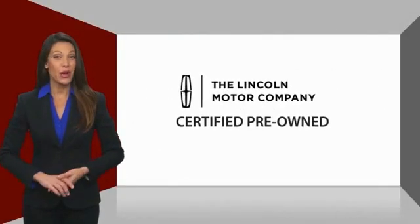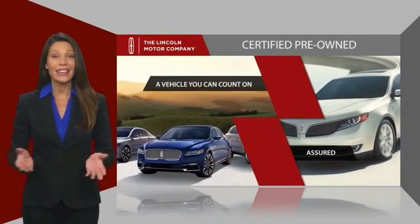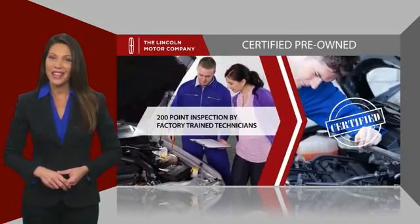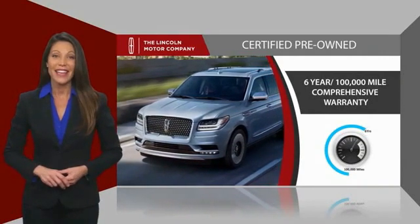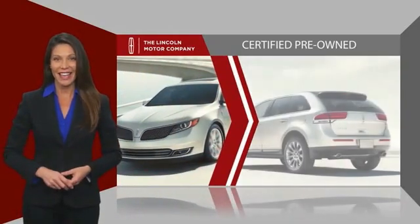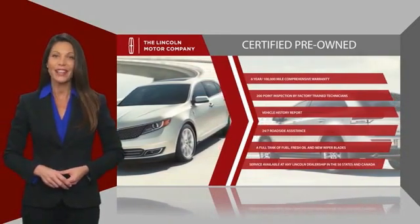With Lincoln Certified pre-owned vehicles, you can rest assured that you're getting a vehicle you can count on. All Lincoln Certified vehicles go through a thorough inspection by factory-trained technicians and come with a comprehensive warranty. And just to ease your mind, they also provide 24/7 roadside assistance. Check out your local Lincoln dealer today to find out all the other benefits buying a Lincoln Certified vehicle can offer you.